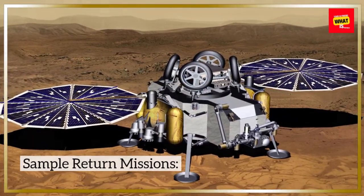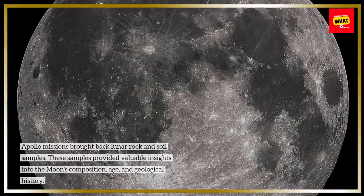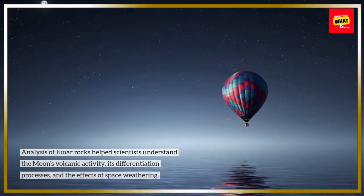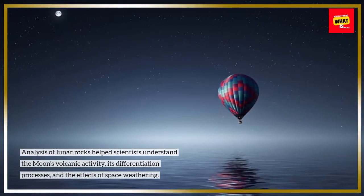Apollo missions brought back lunar rock and soil samples. These samples provided valuable insights into the moon's composition, age, and geological history. Analysis of lunar rocks helped scientists understand the moon's volcanic activity, its differentiation processes, and the effects of space weathering.